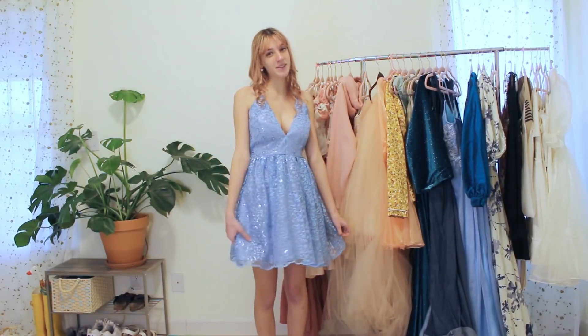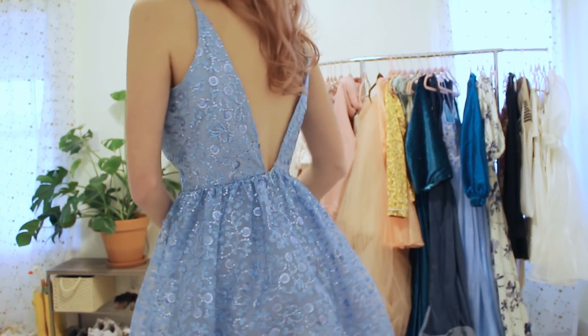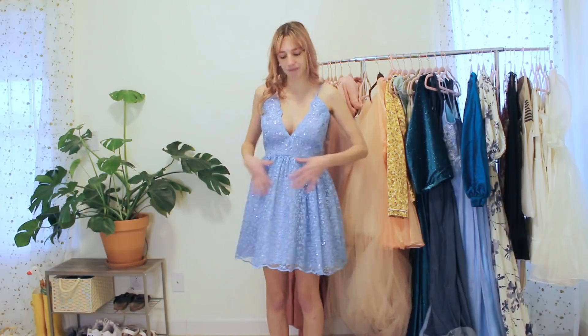This is the second dress in my homecoming dress series — the intermediate level. I think it's a really elegant design, and the fabric had this really cute trim that I was able to use around the neckline and along the bottom hem.